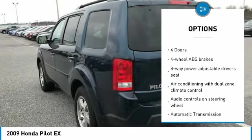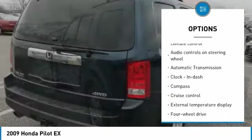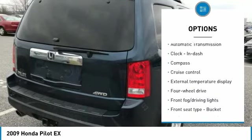Traction control. Stability control. Passenger airbag. Automatic transmission. Tilt and telescopic steering wheel. Cruise control.